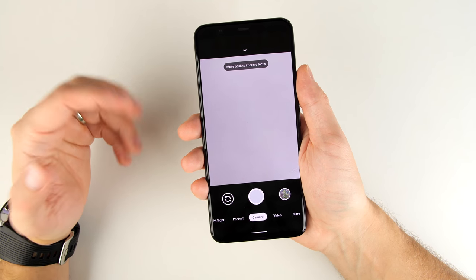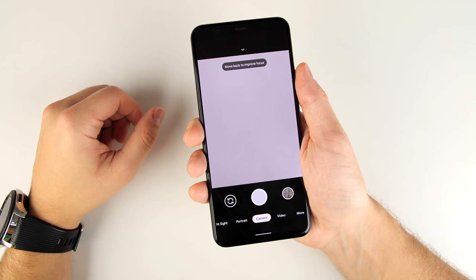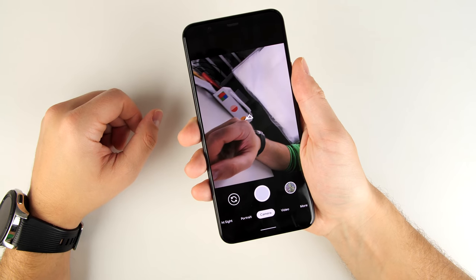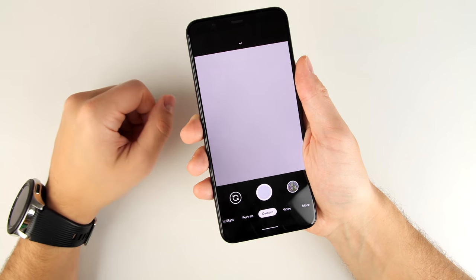If you want to quickly switch between the front and rear cameras while you're in the camera app, all you have to do is give it a double twist and it'll switch right over. Give it another double twist and it switches back to the rear camera.